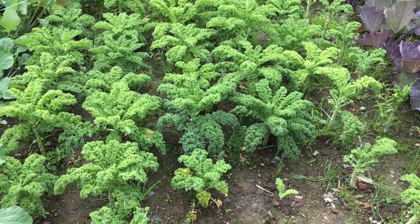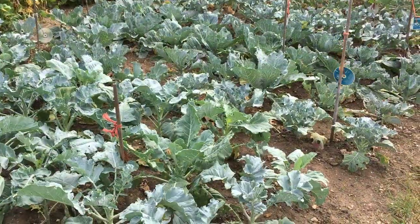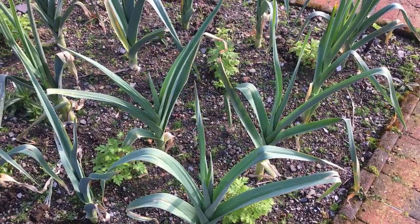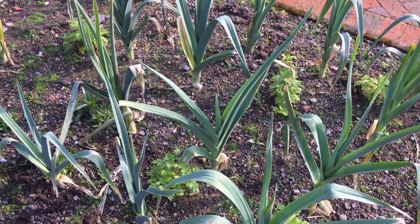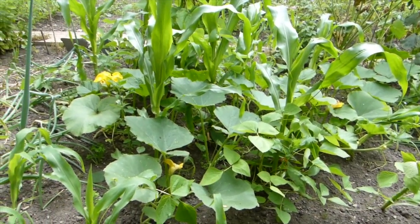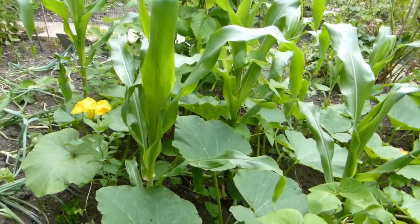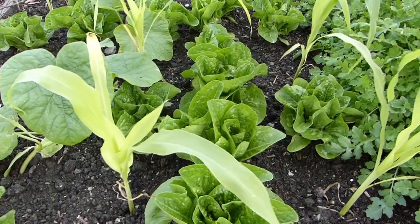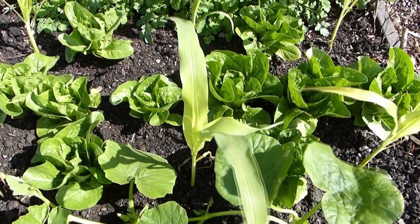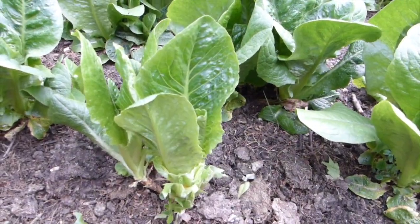If straight rows are your thing, fair enough. But planting in large regimented rows or blocks isn't essential and can even encourage problems with pests and diseases. Instead, mix crops up to confuse pests and slow down the spread of disease. Interplanting compatible crops, using companion planting principles, will help plants to thrive while improving their resilience.